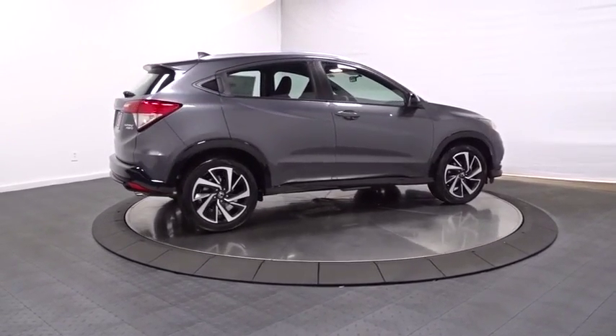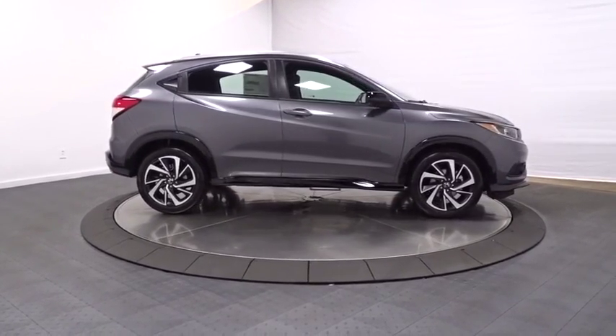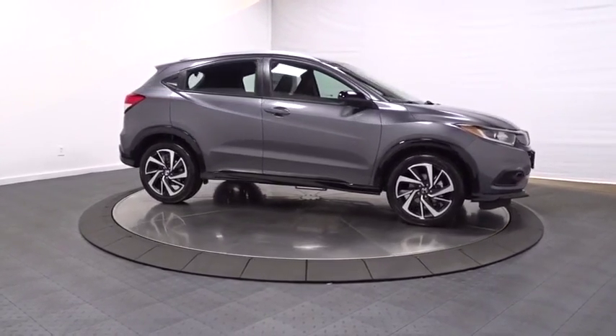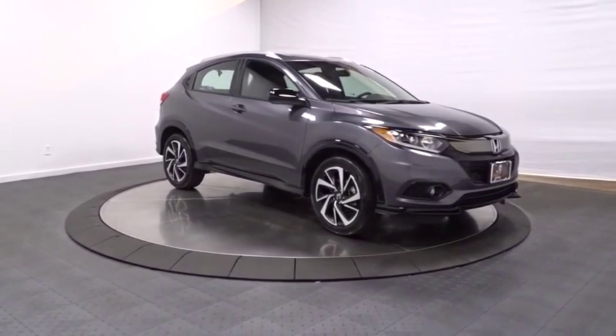Tachometer, cloth seat trim, body color door handles, engine immobilizer, four-piece floor mat set, low tire pressure warning. Drive away with a great deal on this vehicle — call or stop in today.